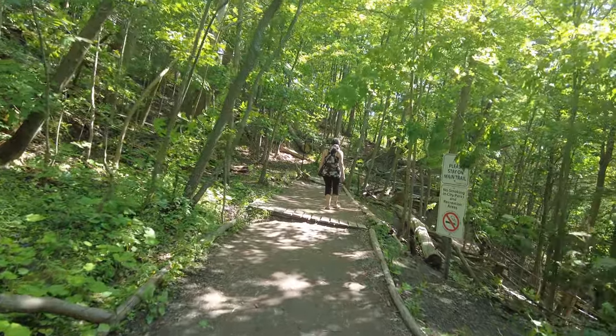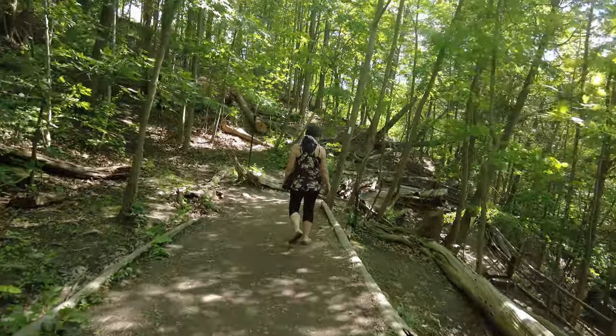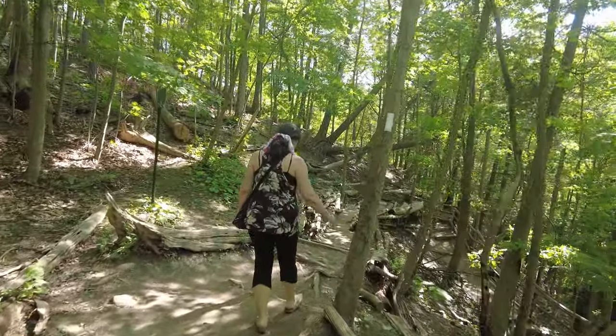Today's visit is just the waterfall, so we started on the path down to the bottom of the falls. It's very well marked and safest to stay on the path.